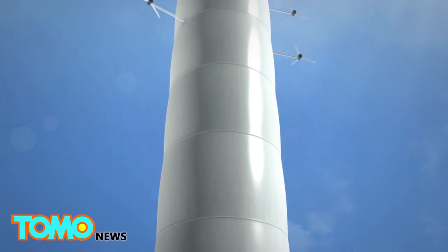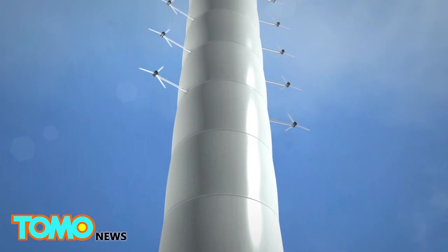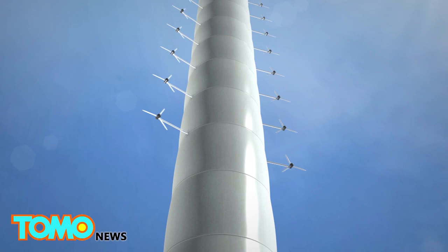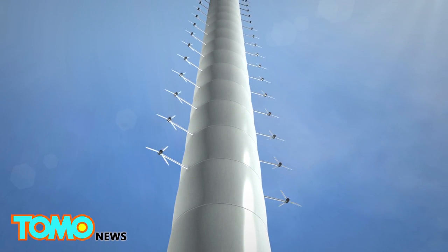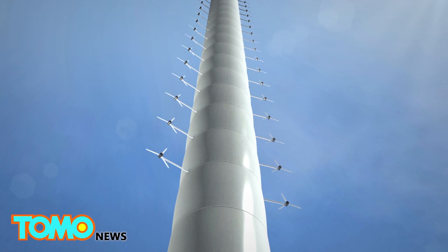One feature of the project is a wind farm about three-quarters of the way up. The 50 turbines would produce 1 gigawatt of continuous energy — enough to power about 700,000 homes.